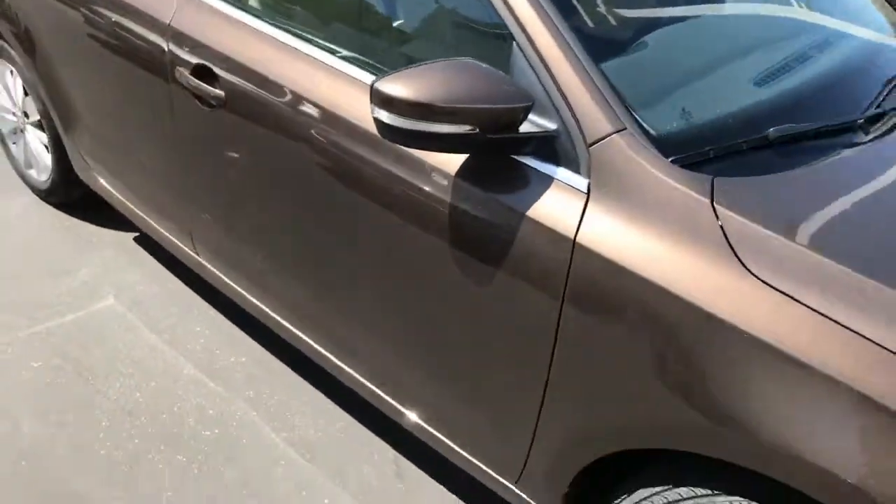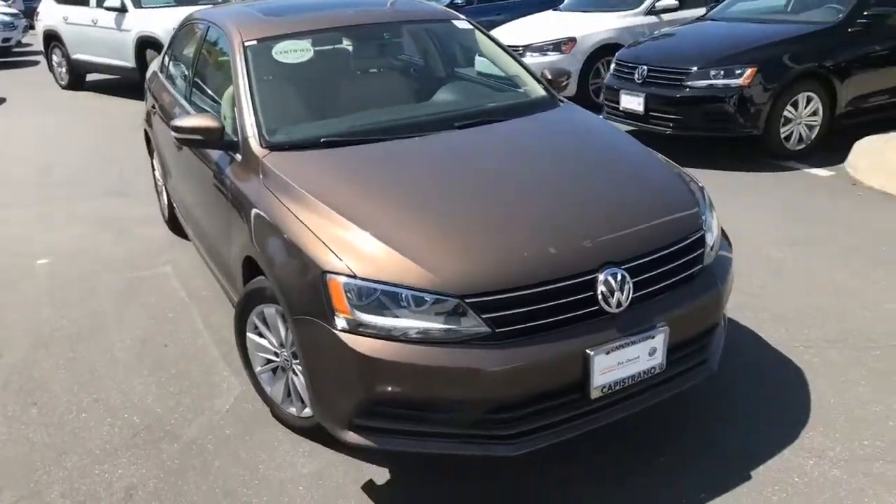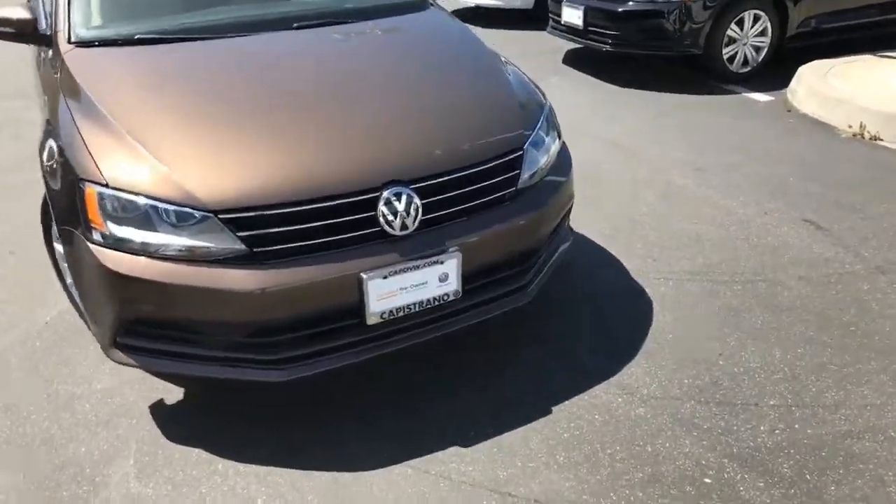This is Curtis over at Capital VW. If you need more information about this car, please give me a call. You can reach me at 949-234-4235.